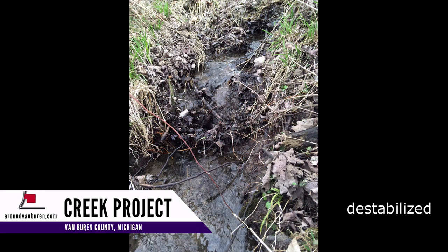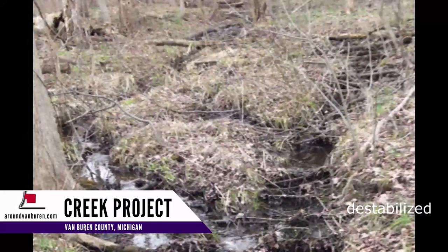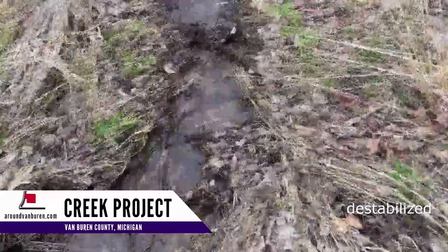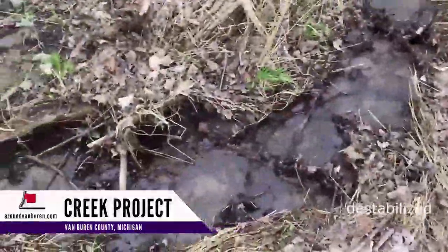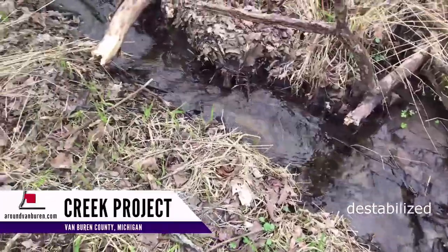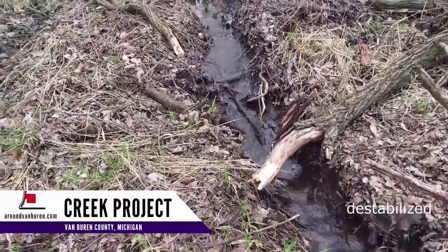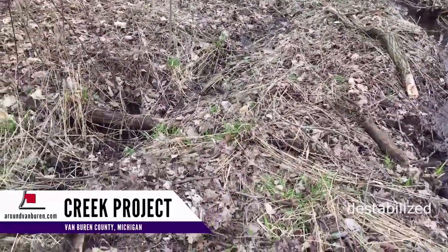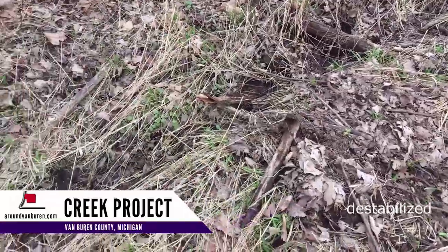The creek became destabilized in several different places. This was once a pond. And this might have been a second pond. Here I picked one channel for the creek, and then I shut down this second channel, which you can just barely see the outline here.